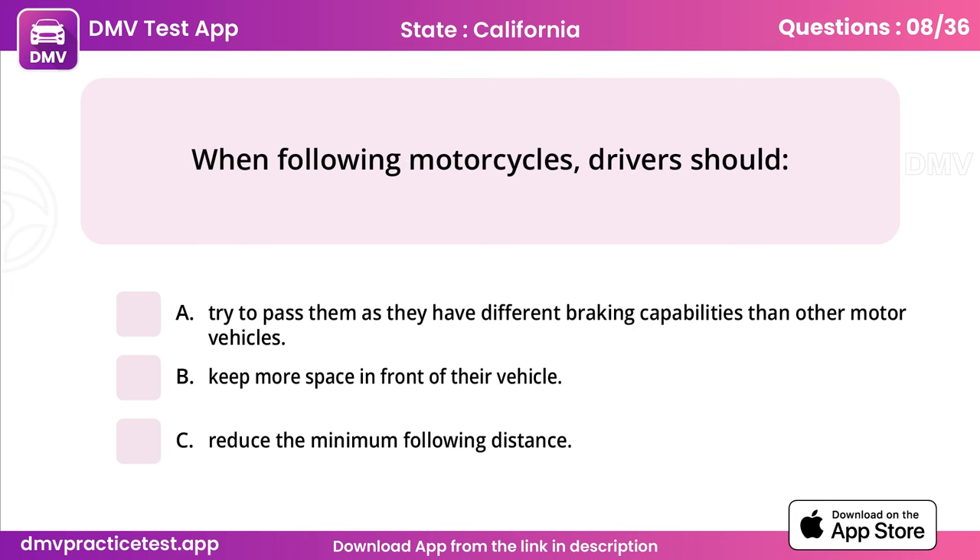Question 8. When following motorcycles, drivers should. Answer: B, keep more space in front of their vehicle.